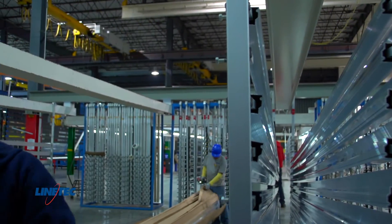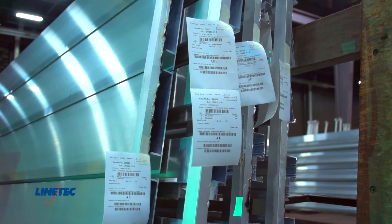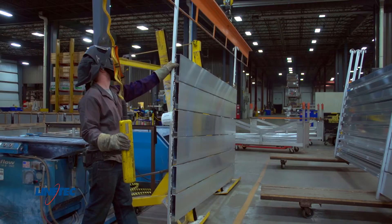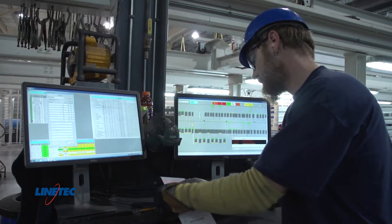Once material has been racked, rack tags are created from LineTek's order processing software. The rack tag is attached to the rack and placed in a queue. When the rack is ready to be processed, racks are loaded on a conductive load bar. The rack tag is then scanned into the automated anodized system.